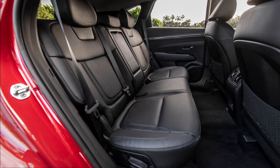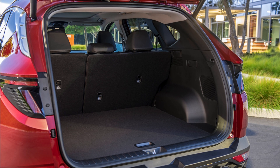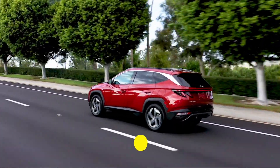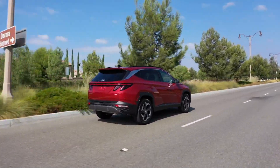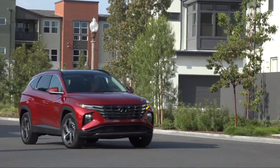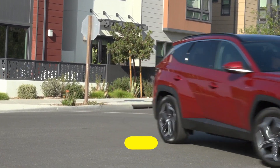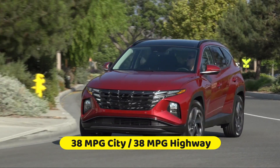The standard setup for the Tucson includes a 2.5-liter four-cylinder engine that delivers 187 horsepower, paired with an 8-speed automatic transmission and either front-wheel drive or all-wheel drive. The hybrid and plug-in hybrid models are powered by a 1.6-liter four-cylinder turbocharged engine which produces a combined 227 horsepower. The electrified models come standard with all-wheel drive and a 6-speed automatic transmission. The non-hybrid Tucson with front-wheel drive achieves EPA estimates of 26 MPG city and 33 MPG highway, while the hybrid models provide impressive fuel efficiency of 38 MPG in both city and highway driving.